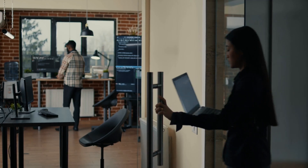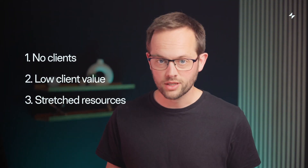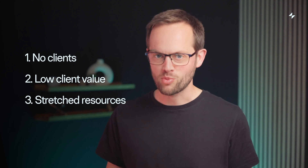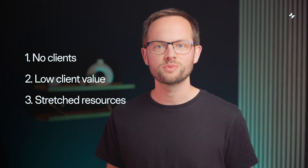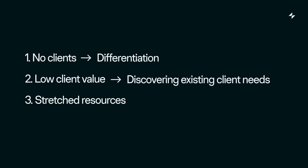If you're a web or software agency, there are nearly always stages where you're struggling with growth. Either you can't find clients, you can't get more value from existing clients, or you're stretched because you just have too much work. There are various ways to solve these stages, but primarily they can be solved by differentiation, discovering the existing needs that your clients have, and diversifying your tech stack so you can ship more quickly.